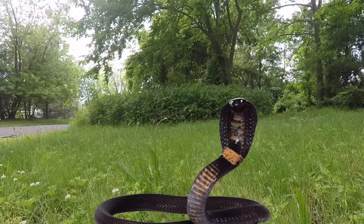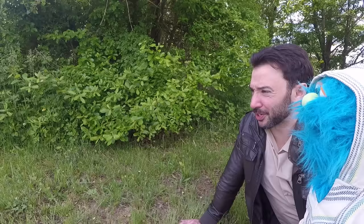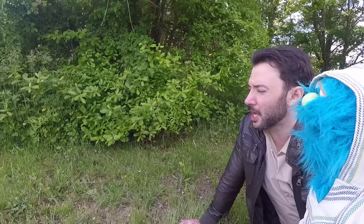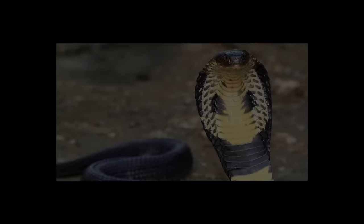Do you see my hood right here? When a king cobra feels threatened, it will raise its head high off the ground to prepare to strike, and the side of its head will spread out to create what looks like a hood.